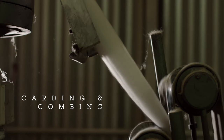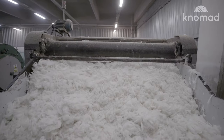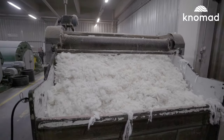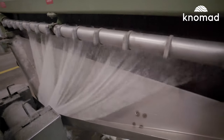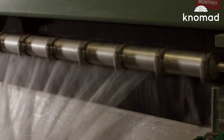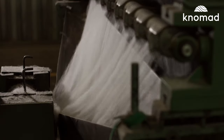Carding and combing. After the fiber is thoroughly cleaned, it enters the carding machine. The carding machine is like a giant hairbrush. It removes any remaining debris not already eliminated during the scouring process from the fiber, while smoothing and detangling it.